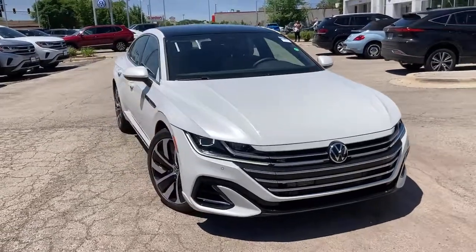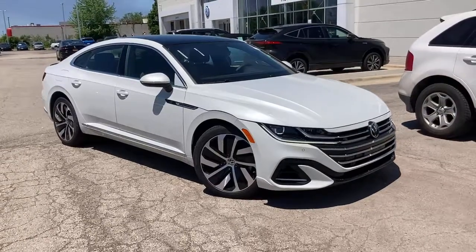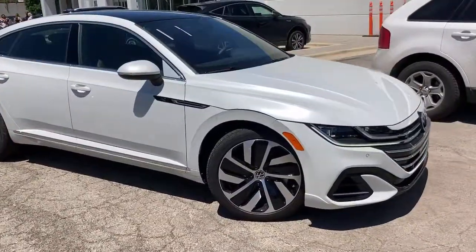Here is a wonderful 2021 Volkswagen Arteon. This sleek and spacious Arteon is so easy to love.